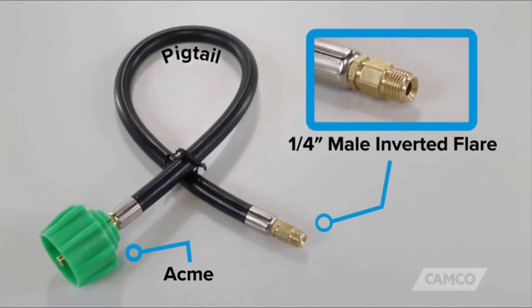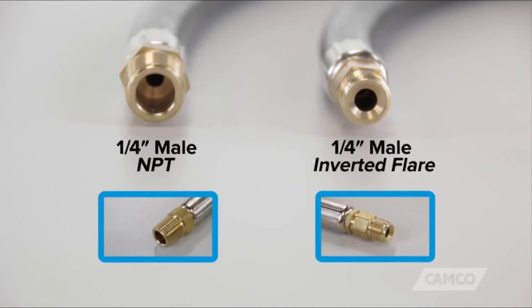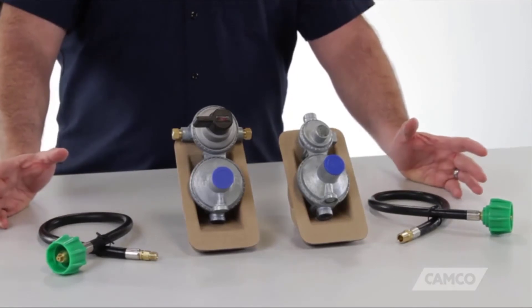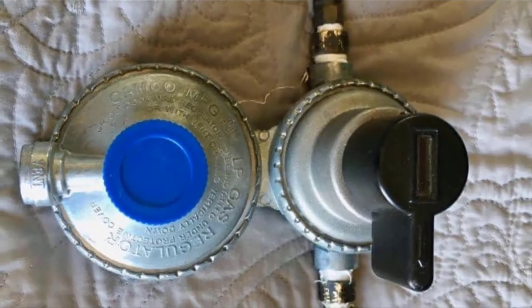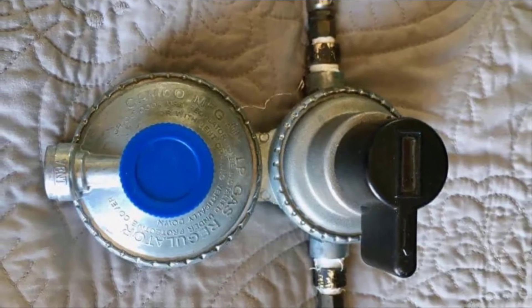You will enjoy constant gas pressure as the regulator automatically changes from an empty tank to a new one. You can then replace the empty tank, and when needed, it will swap back. Thanks to the double-stage design, it maintains constant gas pressure even when demand for gas fluctuates. The inlet is a quarter-inch SAE inverted flare, whilst the outlet is a three-eighth inch female national pipe thread.